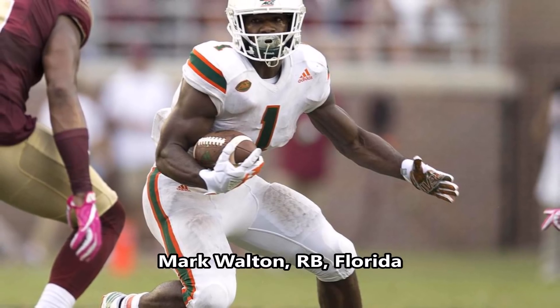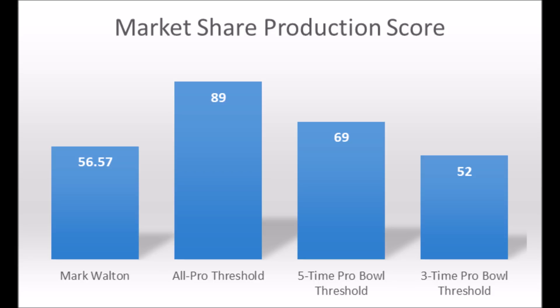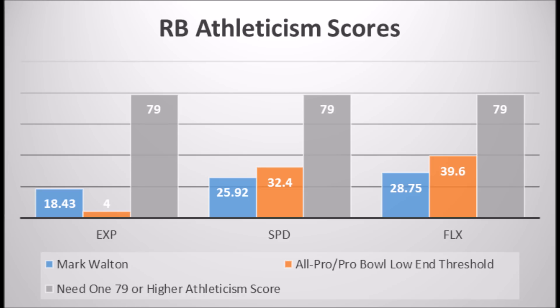Mark Walton, running back out of Florida — his production data shows a 56.57 market share production score, which doesn't hit the all-pro or five-time pro bowl threshold but does hit at least the three-time pro bowl threshold. When you look at the averages, it's really below the all-pro, pro bowl, and starter score. His athleticism traits are concerning: 18.43 in explosiveness, 25.92 in speed, and 28.75 in flexibility — woefully below average, with pretty much zero chance of becoming an all-pro or pro bowl running back. Combined with his production data, this is not a rosy pick, especially for how high he was drafted.